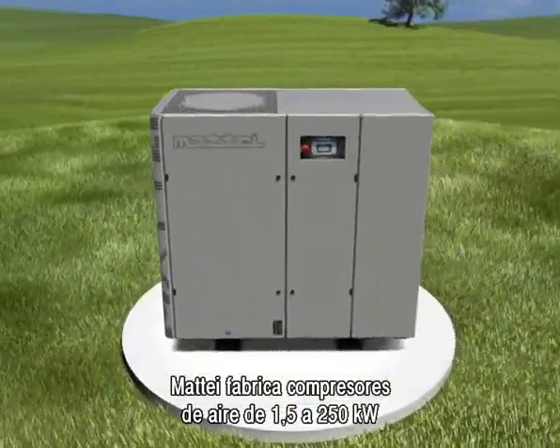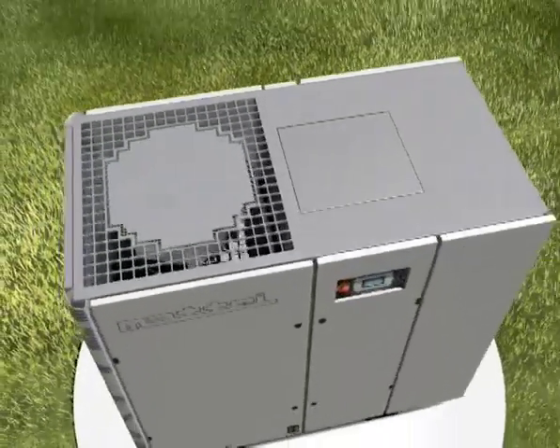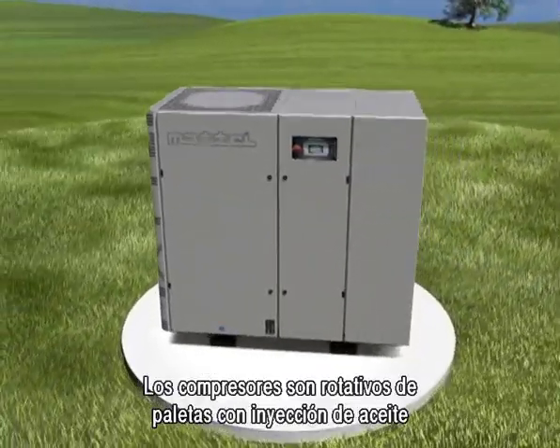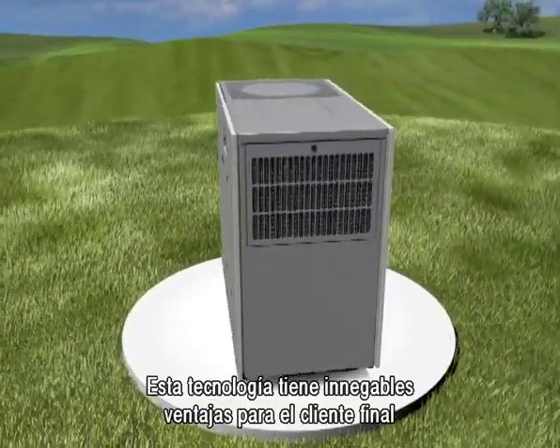Matai manufactures air compressors from 1.5 to 250 kilowatts. These are oil injected rotary vane compressors. This technology provides the end user with unquestionable benefits.